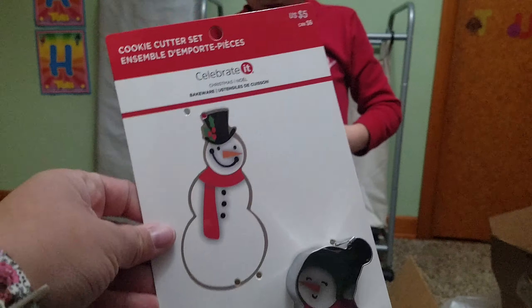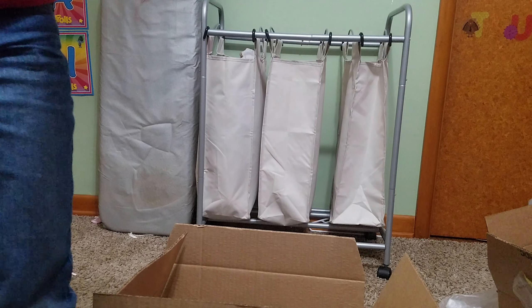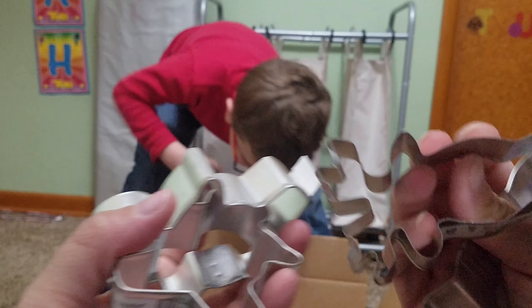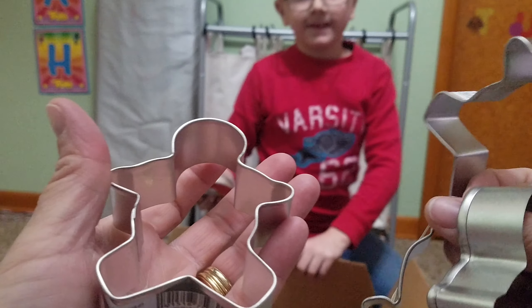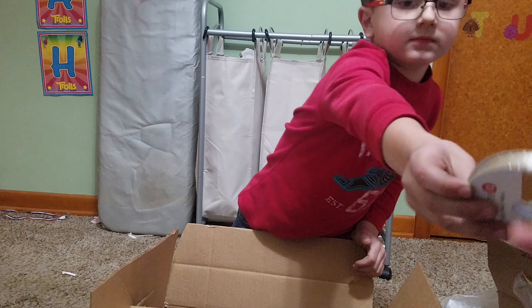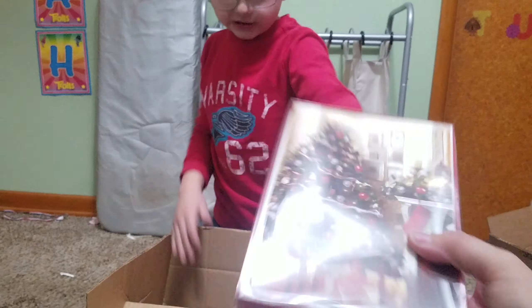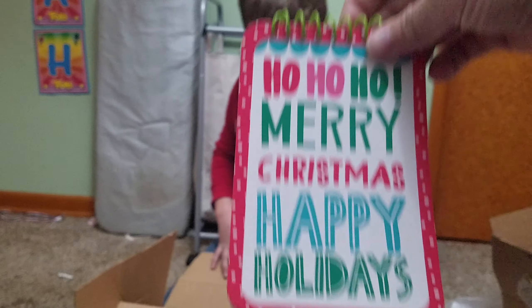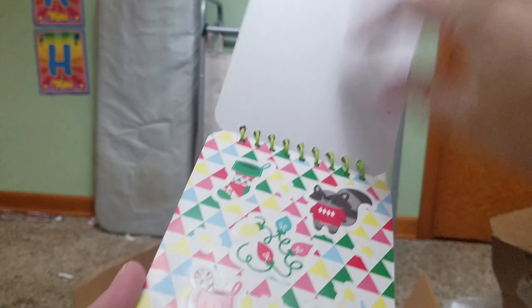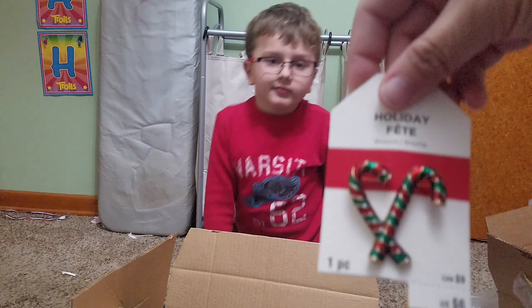More cookie cutters — looks like one is missing. We have a reindeer, a gingerbread man, a couple gingerbread men, and another roll of ribbon. More Christmas cards — those are really cute. A little notepad with 'Ho Ho Ho Merry Christmas Happy Holidays' and stickers — oh, that's super cute! And another one of those pins.